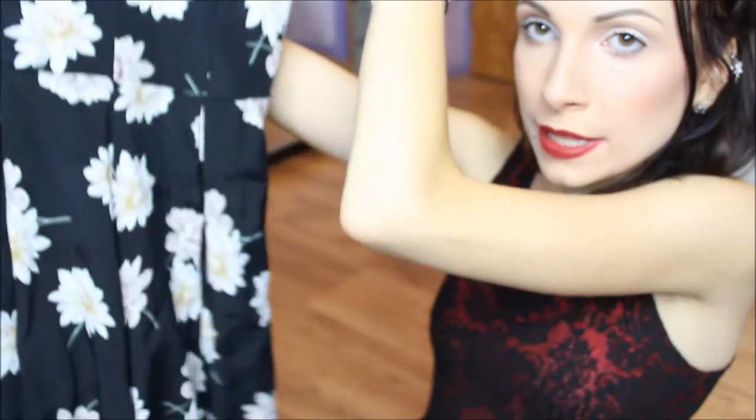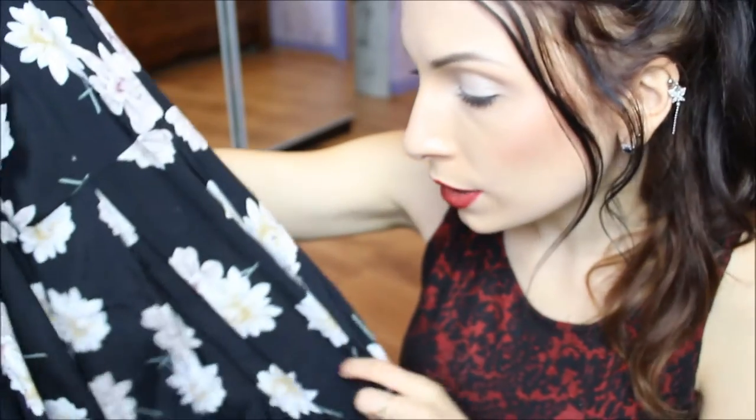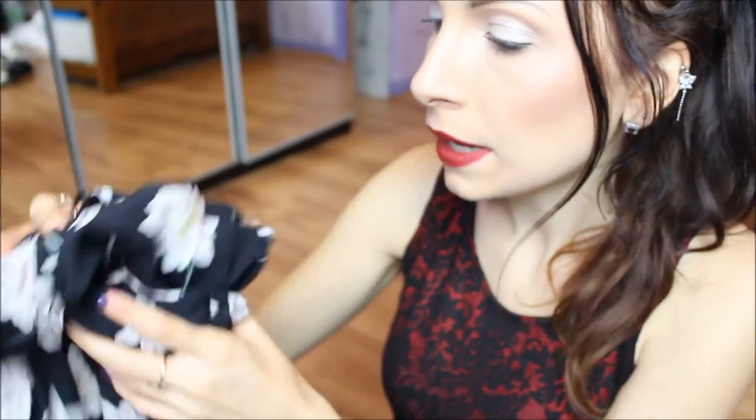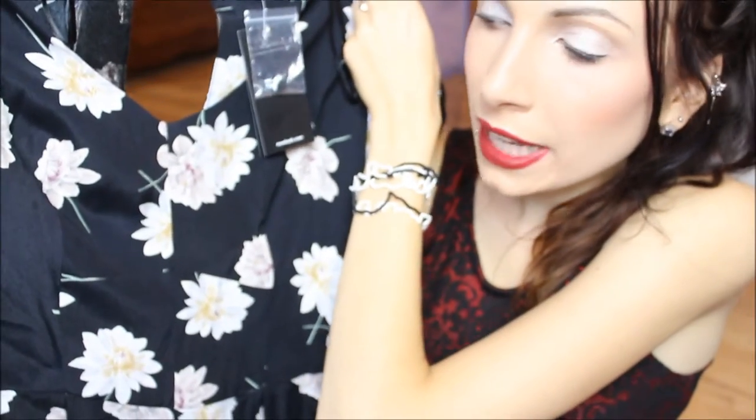My second thing from New Look is a playsuit that I think will be quite hard to show you, but it looks somewhat like this. It's a very flowy playsuit with shorts that kind of make it look like a dress, but it's not as risky. If this was actually a dress it would be quite short, so it would be more risky. I choose playsuits over skirts any time of the day — I prefer shorts over skirts.